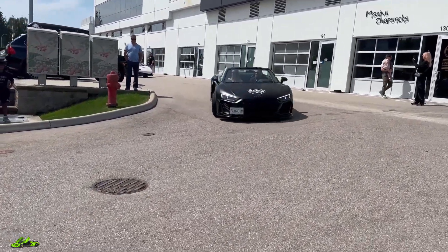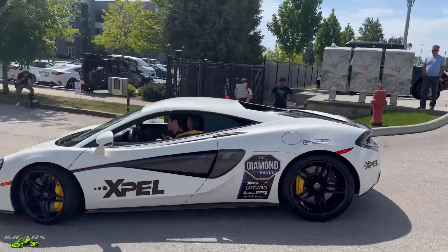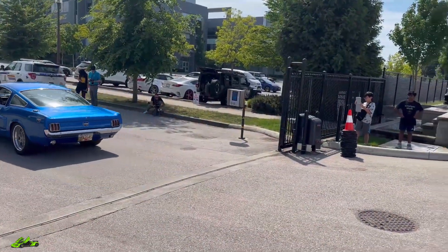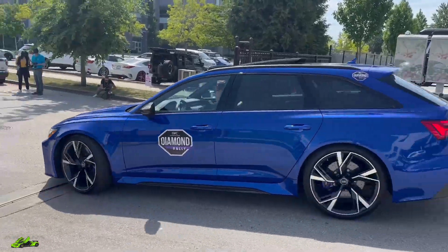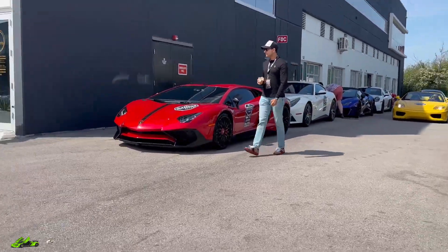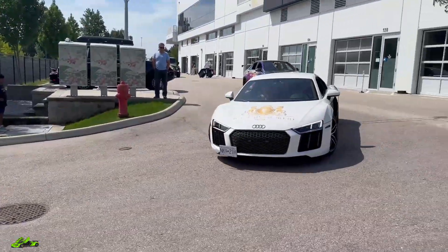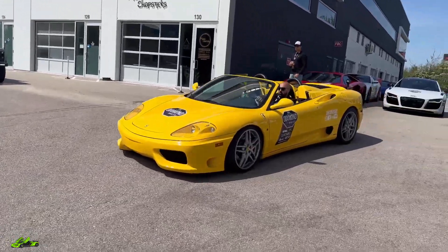Matte R8 Spyder — nice car. McLaren 570S. GLS 63. Cool Mustang. RS6 — that would be a comfortable car for the rally, I would rock that for sure. Got the Aventador SV — sick car. And there's a cool modified C63.